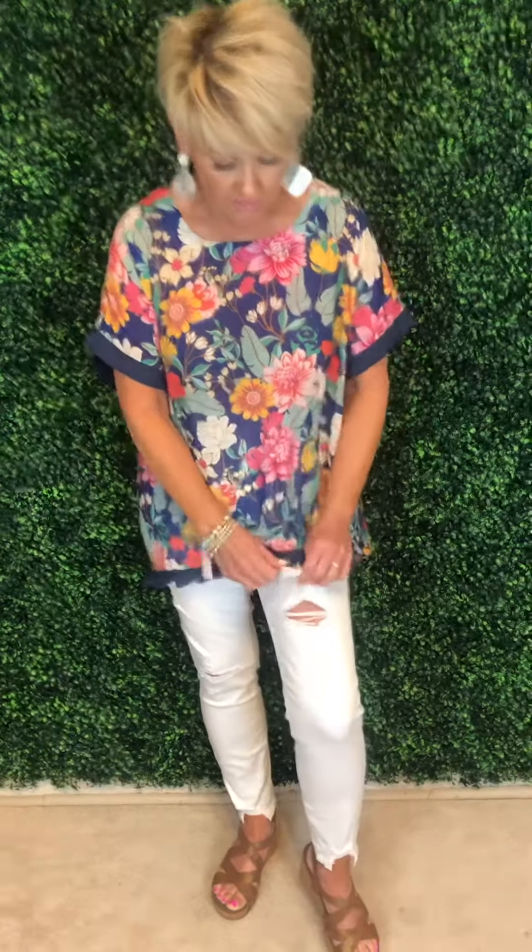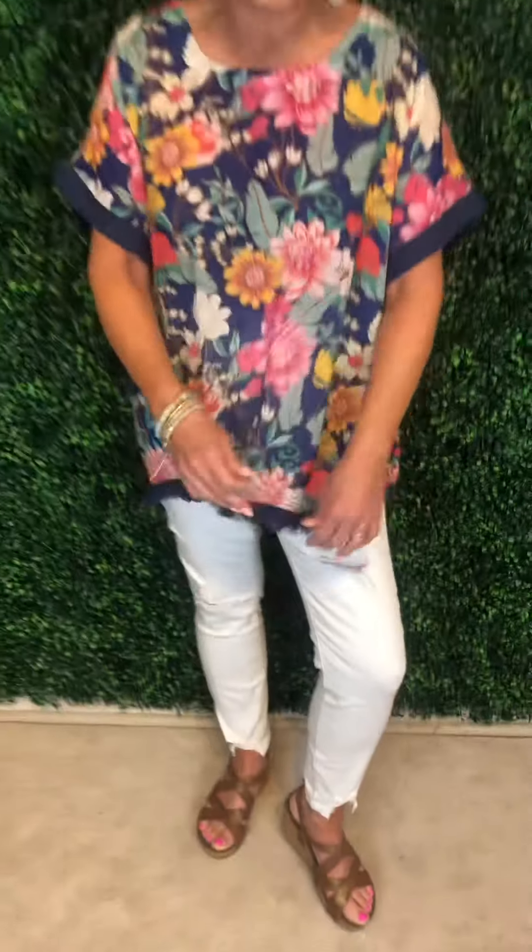Look at the stretch in them, girls — such stretch! I think they run true to size, so I'd order your normal size. Just a really fun, great pair of white pants you can start wearing really quickly.